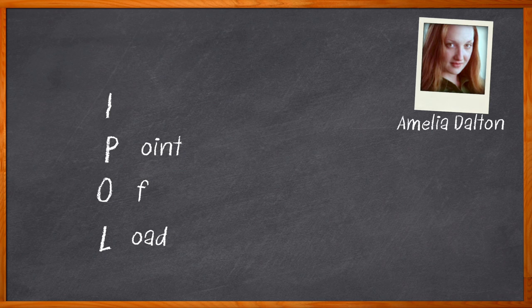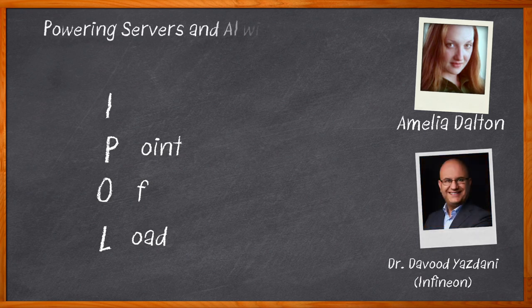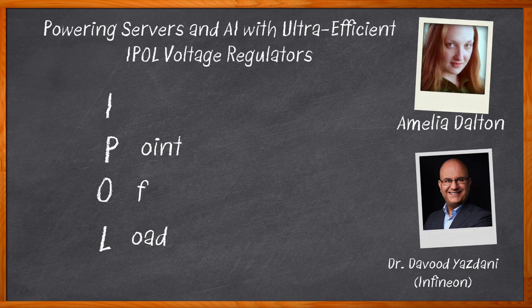In this episode of Chalk Talk, Dr. Davoud Yazdani from Infineon joins me to discuss the details of Infineon's ultra-efficient integrated point-of-load voltage regulators. Davoud and I take a closer look at the operation of these integrated point-of-load voltage regulators and why using the Infineon OptiMOS 5 FETs combined with the Infineon Fast Constant on-time controller engine make them a great solution for your next design.